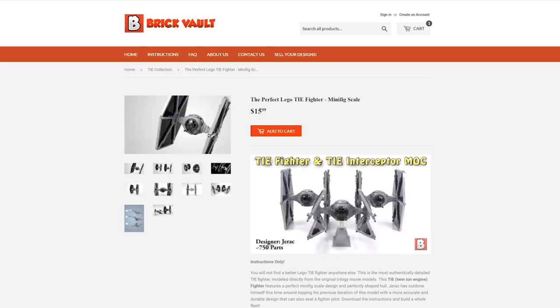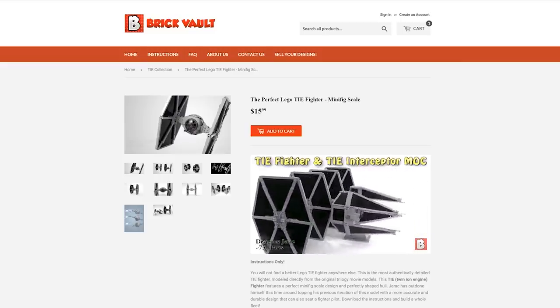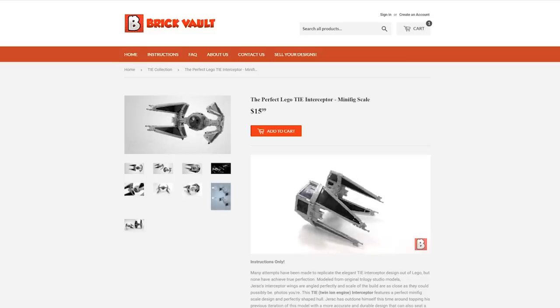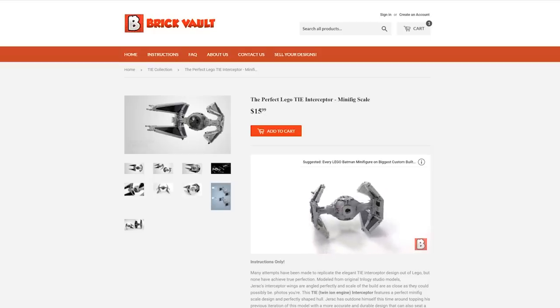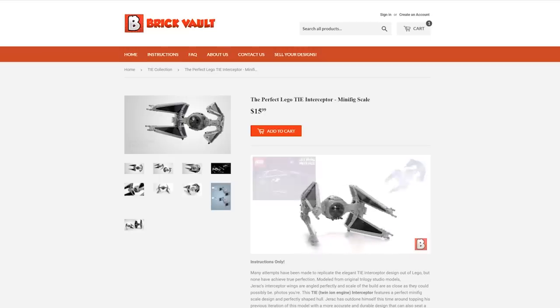The last two builds come from the designer Jarek. They are part of the TIE collection — we've got the TIE Fighter as well as the TIE Interceptor, built to original trilogy minifig scale. I said it before in the review but I'll say it again: these are the best versions of the TIE Fighter and the TIE Interceptor that I've ever seen. The studless wings look amazing, the round part of the eyeball cockpit never looked more round, and the connection points and general accuracy of these builds are just off the chart.